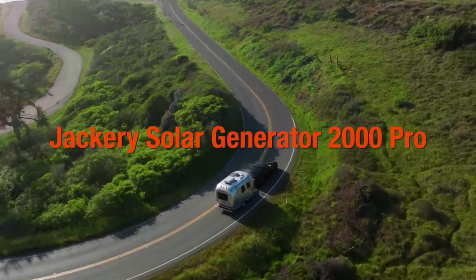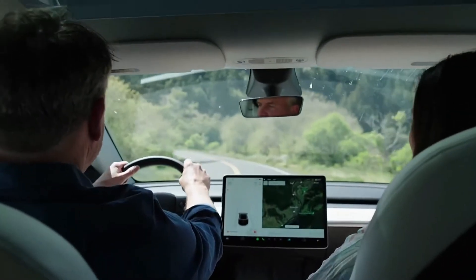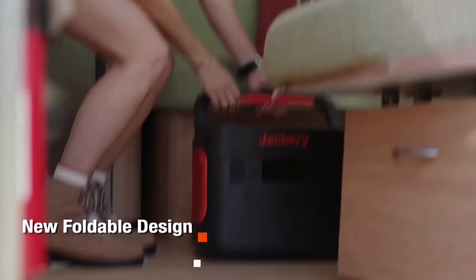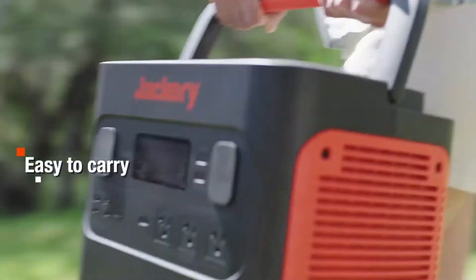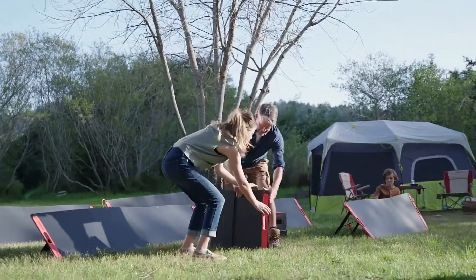Your next outdoor family adventure awaits! Exploring and adventuring to new places, creating beautiful memories for your ultimate family experience using clean and pure energy.